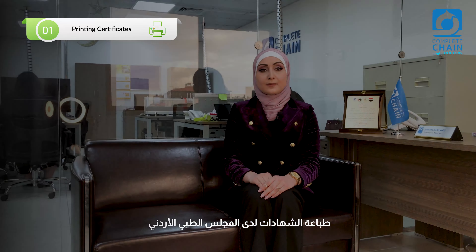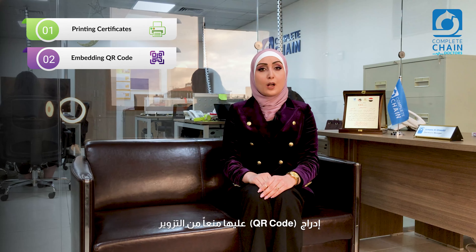We wish you the best in the upcoming years of your career. In this video, we will explain the process of extracting the Jordanian Board certificates.